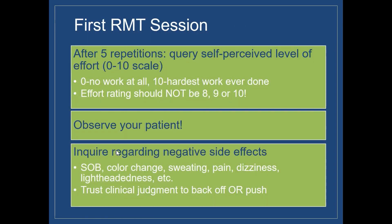Other important things to consider during the first RMT session: after five repetitions, we typically query their self-perceived level of effort. We want them to rate their perceived effort using a 0 to 10 scale, where 0 is no work at all and 10 is the hardest work they can do. We typically like effort ratings to be pretty modest, so a patient working at an 8, 9, or 10 may be putting in too much effort.